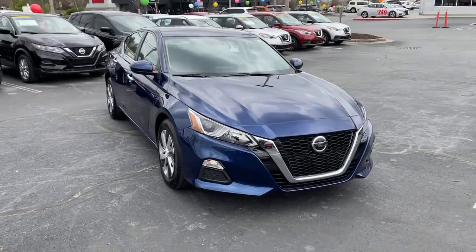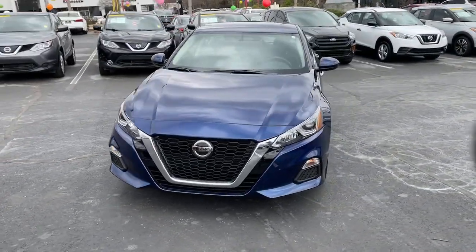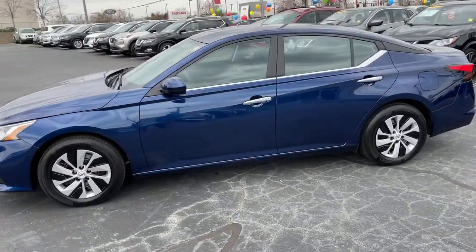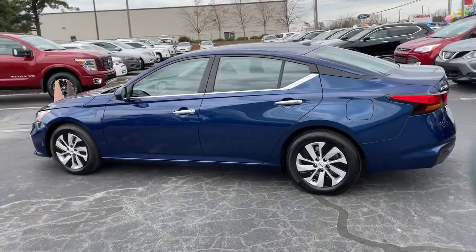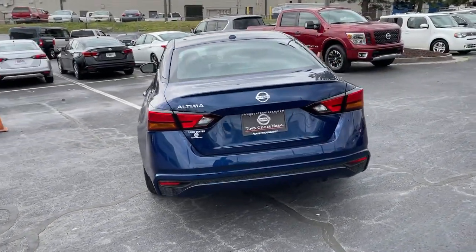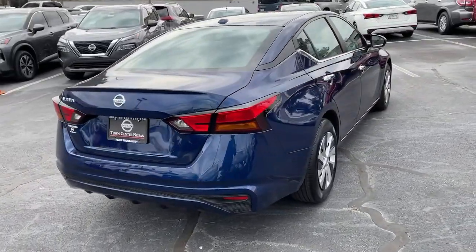Check out this 2020 Nissan Altima. With less than 10,000 miles on the odometer, this vehicle stands out from the rest. Here's a stylish, family-friendly Nissan Altima — the mid-size sedan with available all-wheel drive and standard driver-assist safety features.